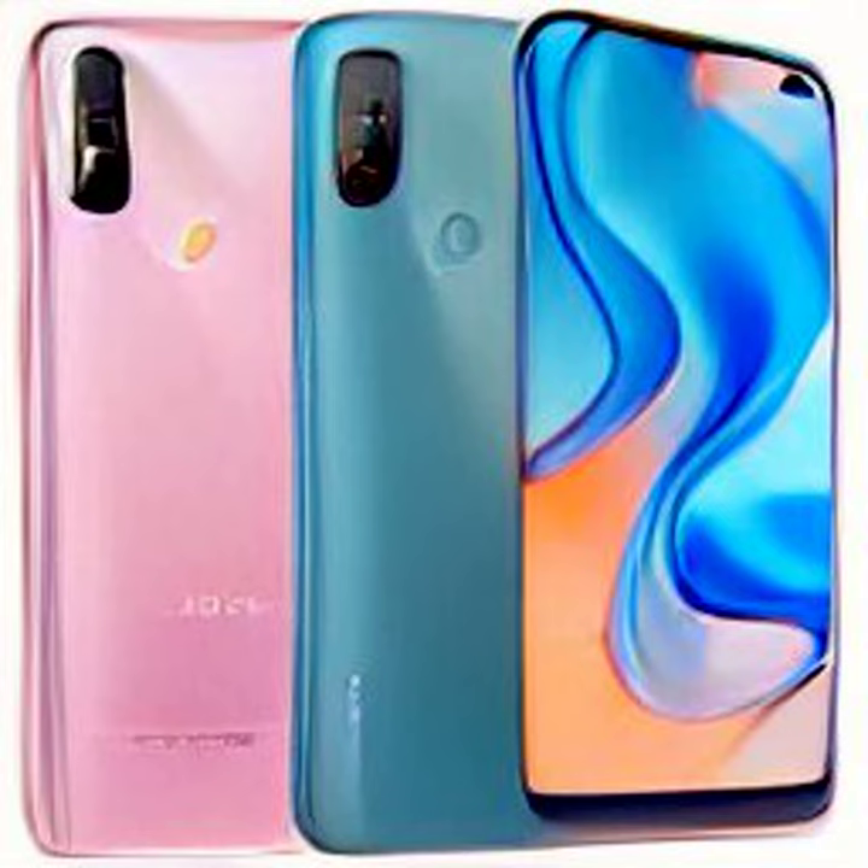However, Redmi has been teasing a few of the specs over the past few days. The Redmi 11 Prime 4G will be powered by the MediaTek Helio G99 SoC, feature a water drop notch, a triple rear camera setup with a 50-megapixel primary sensor, and pack a 5,000mAh battery.